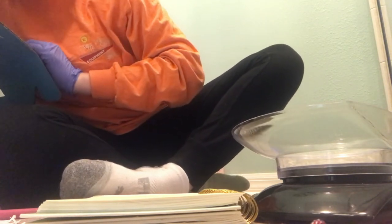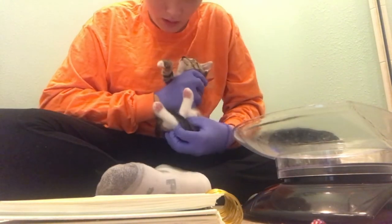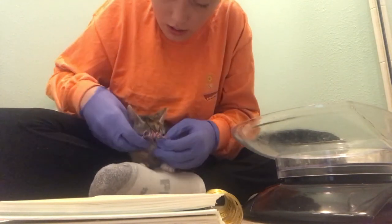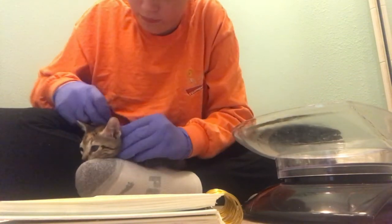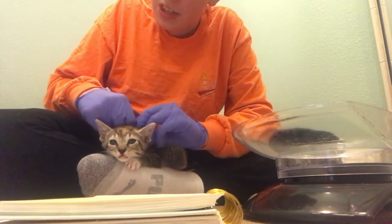Who wants to go next? I believe this one is going to be a female since it does have some calico coloring. Extremely beautiful coloring — look at that, they're so beautiful. Yes, this one is a female. Let's go ahead and give this one a collar. So far we have two girls and one boy. They're so gentle and sweet — definitely a little scared, but at least they're not scratching me up.